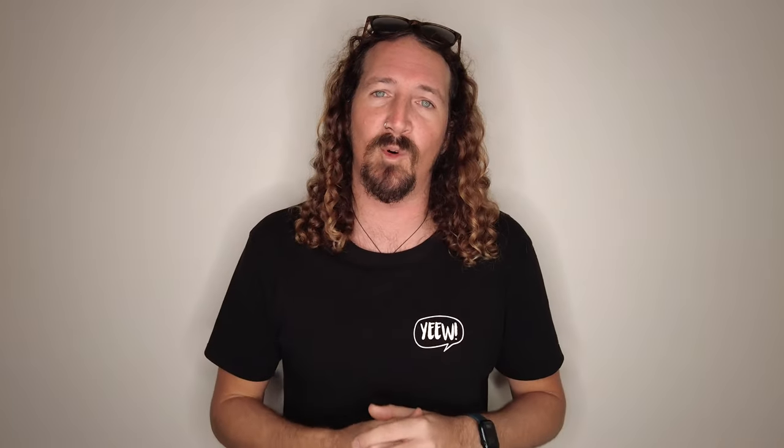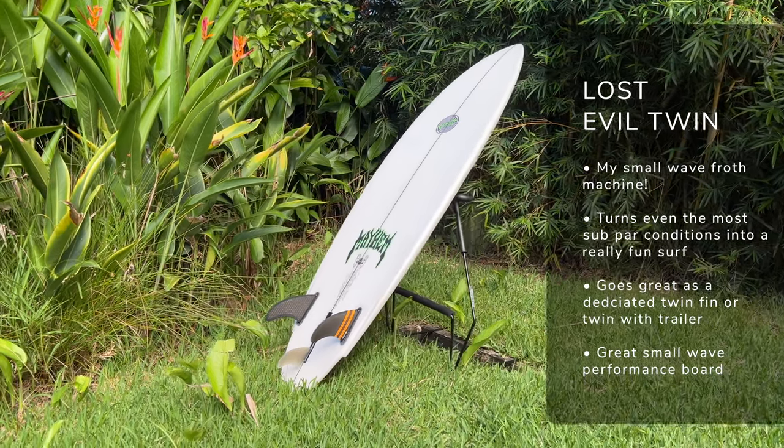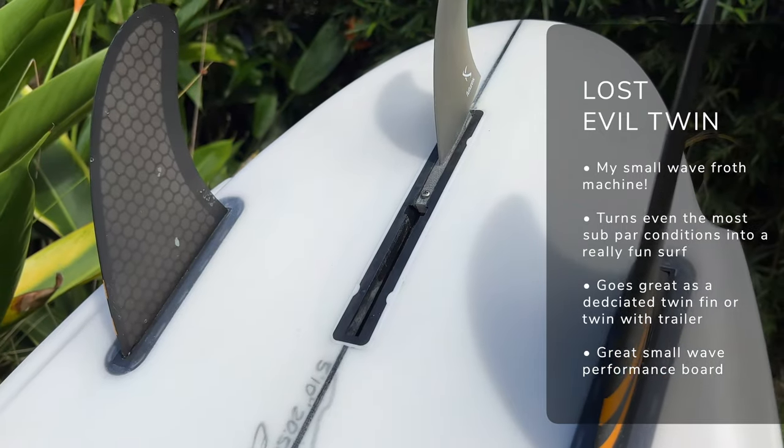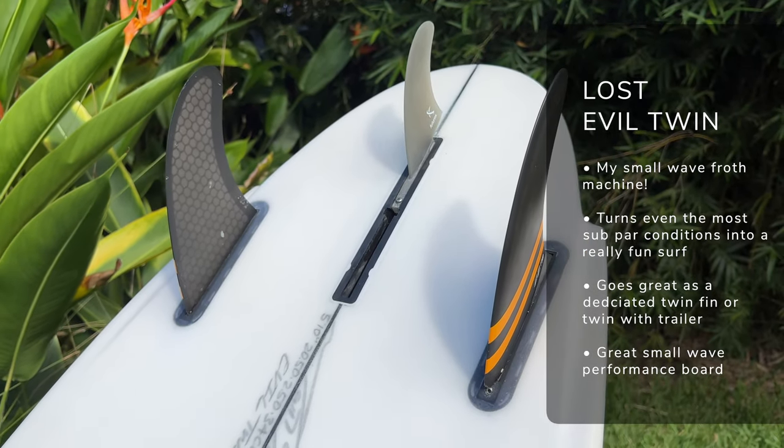The next board on my list is the Evil Twin by Lost Mayhem surfboards, and this is my small wave warrior board. It's just really fun in those kind of smaller conditions from thigh high up to shoulder high. I ride mine as a twin fin or a twin with a trailer on smaller, mushier days for really fun surf experiences. If you're looking for a really good small wave groveler performance board, the Lost Evil Twin is definitely one that should make the cut.